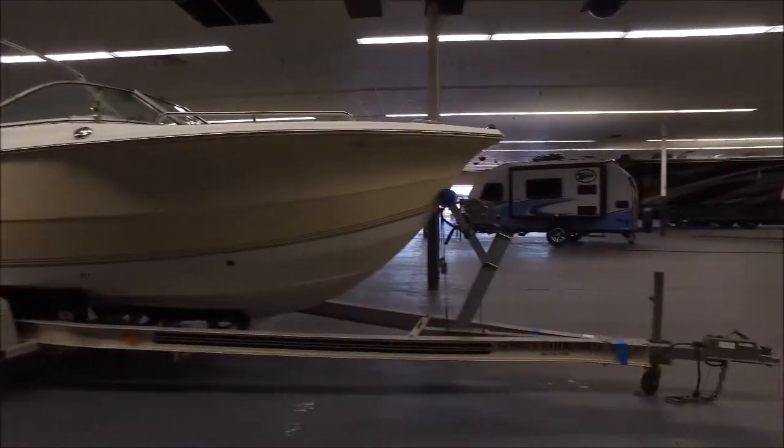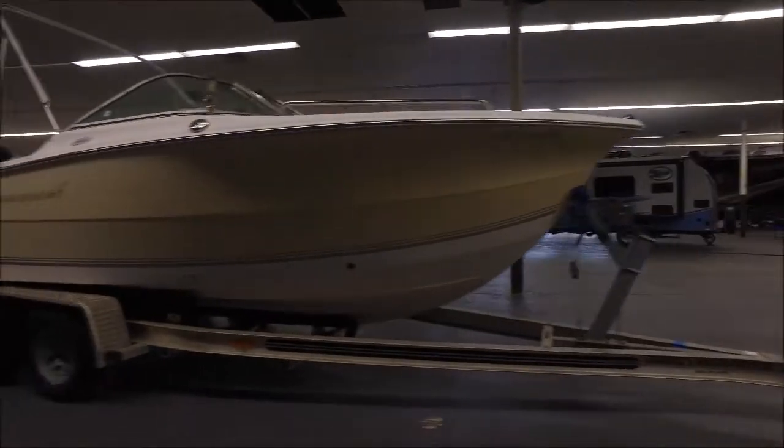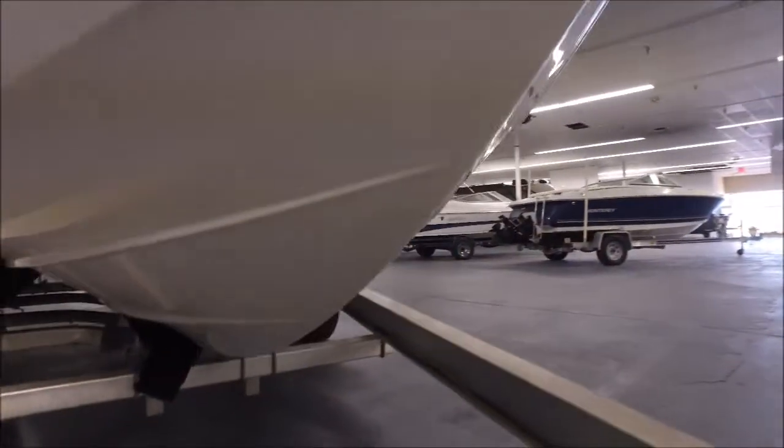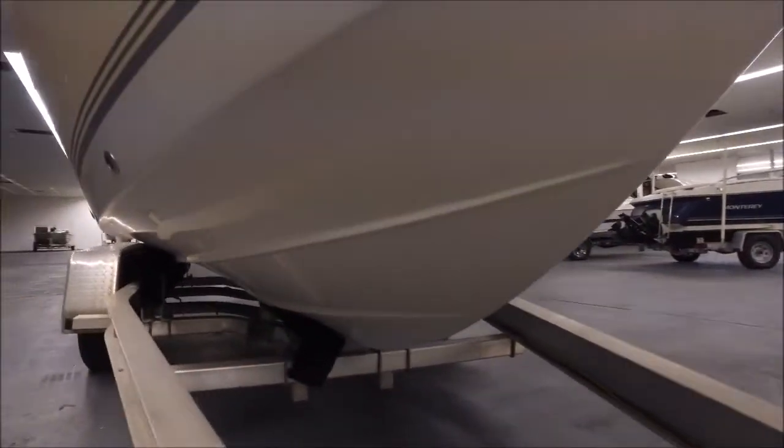It's being sold with this awesome aluminum trailer. It is a tandem axle. The hull of the boat is in really nice shape — take a look at the bottom here just to show you how clean it is. I mean, super duper clean.